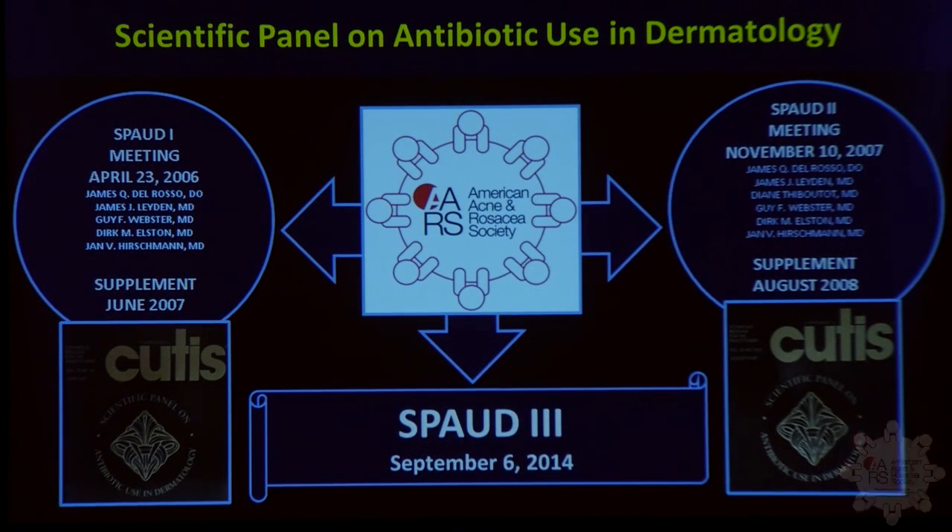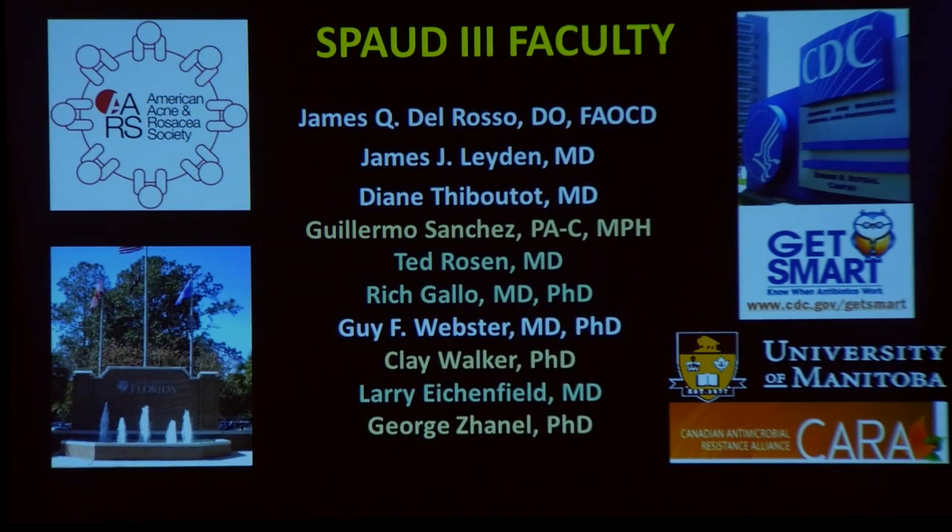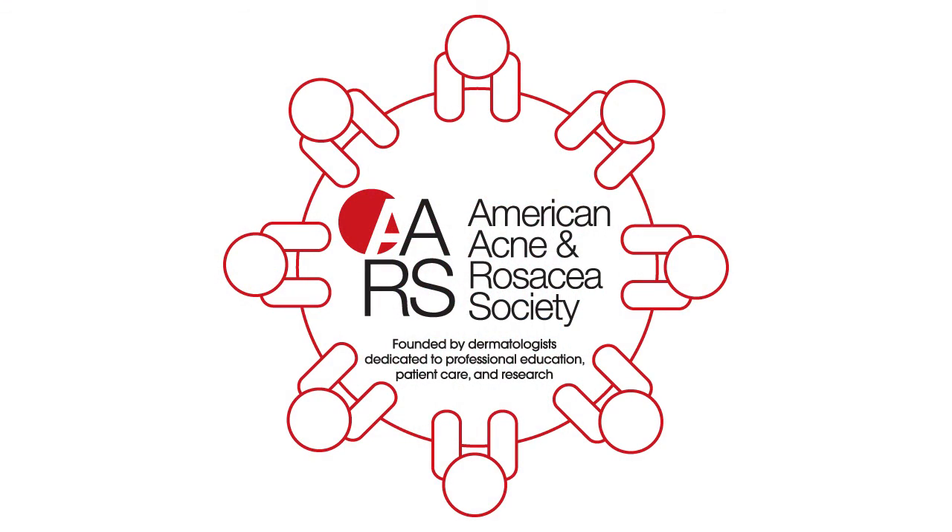We've now partnered with the American Acne and Rosacea Society, who is overseeing this particular project. We had a large group together in September, including people from the CDC, well-known dermatologists in acne and rosacea, and microbiologists. We also worked with a doctor from Canada — a microbiologist very involved in antibiotic resistance work with the Canadian counterpart of the CDC — who contributed from a distance.